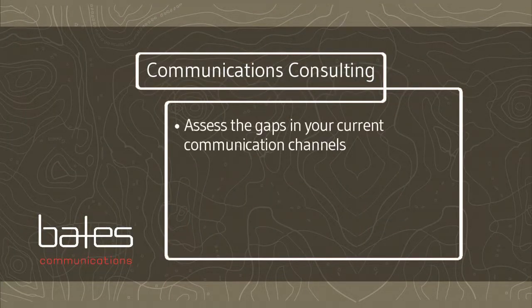Step one is to assess the gaps in your current communication channels to understand where people get information, where they prefer to get information, and how effectively your organization is delivering that information so you motivate and align people around purpose and goals.